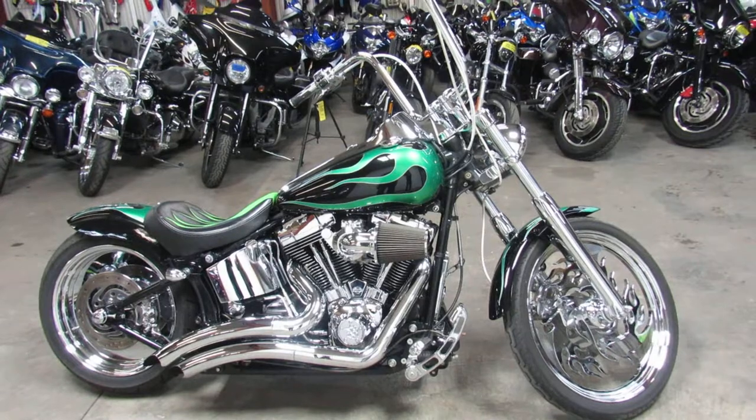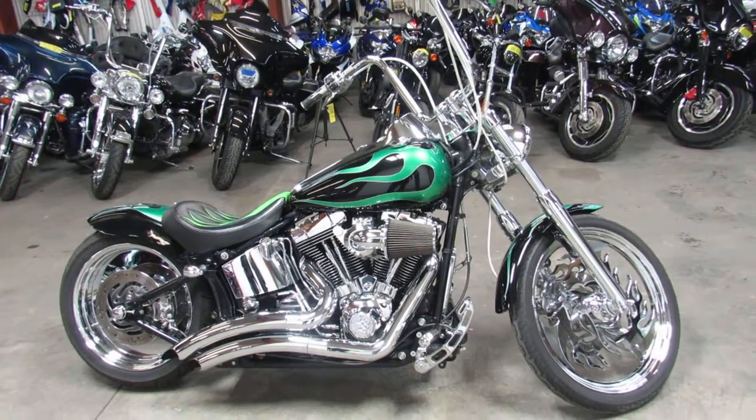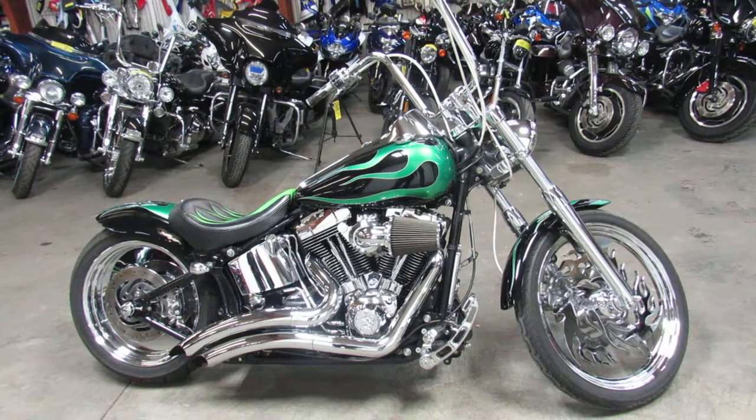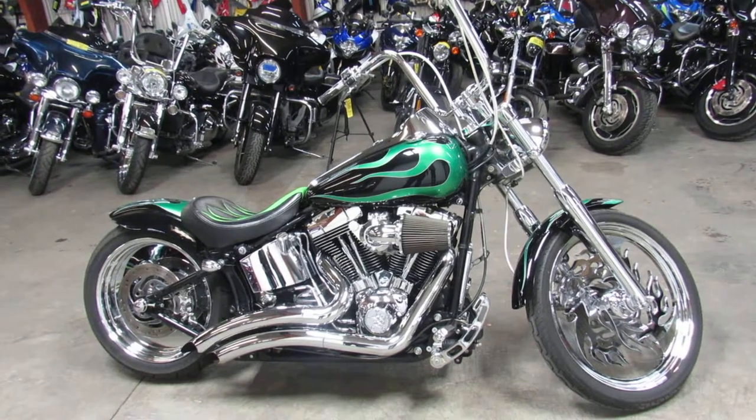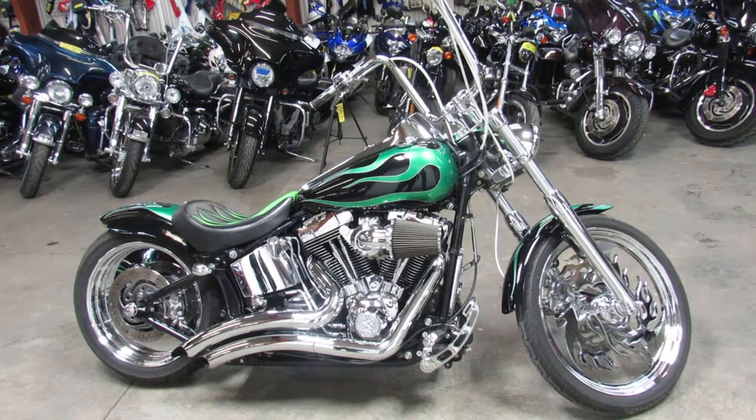We have financing programs for everybody — good credit, bad credit. We've got leasing programs, we've got a layaway program. We've got delivery to all 48 states in the continental USA.